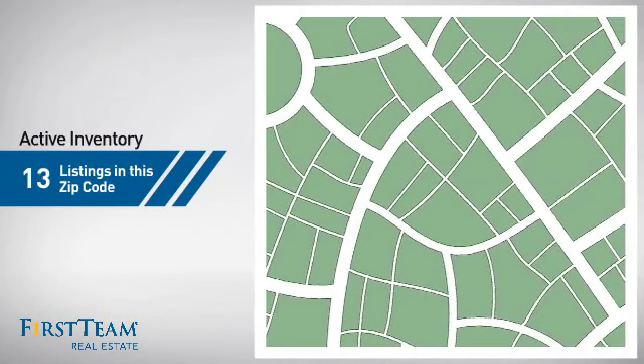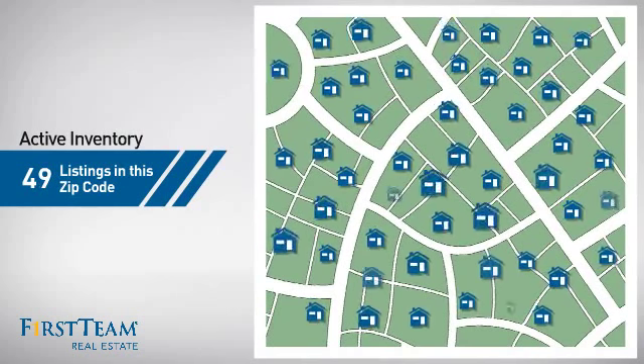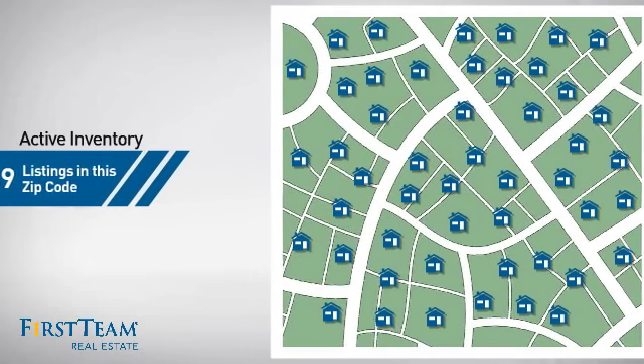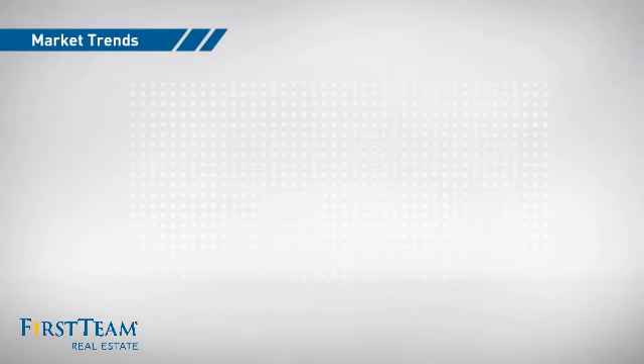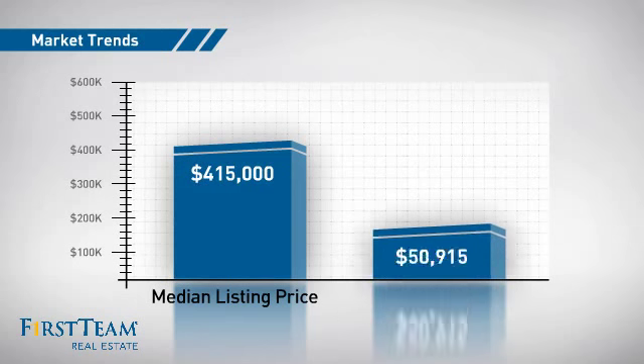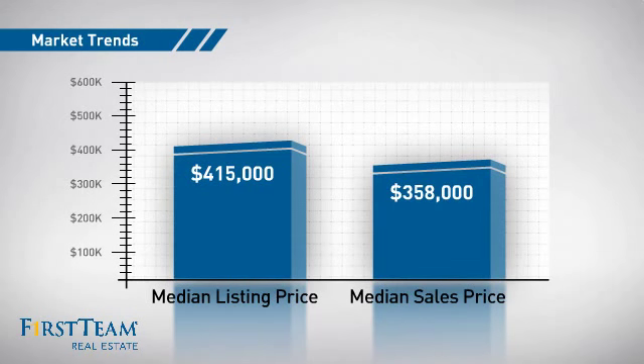Wondering how it stacks up against the competition? There are now just under 50 homes on the market within this zip code, with a median list price of just under $425,000 and a median sale price of just over $350,000.